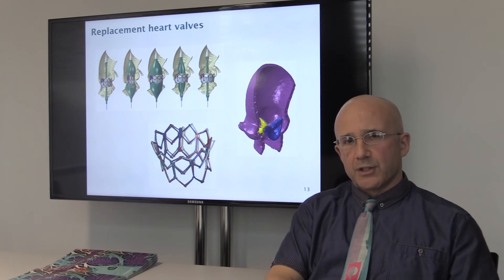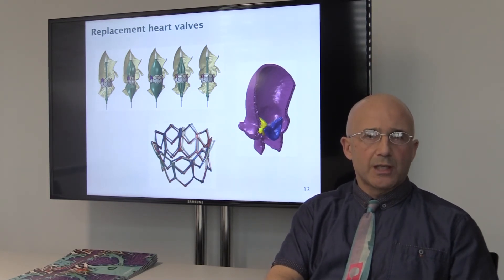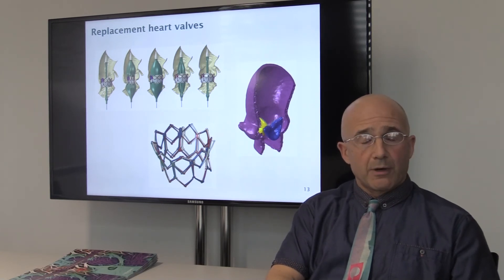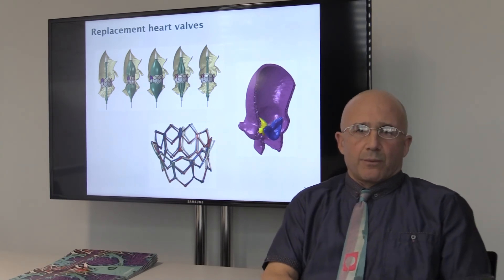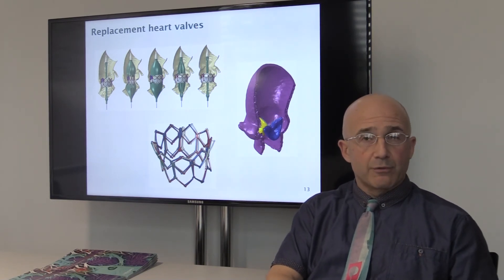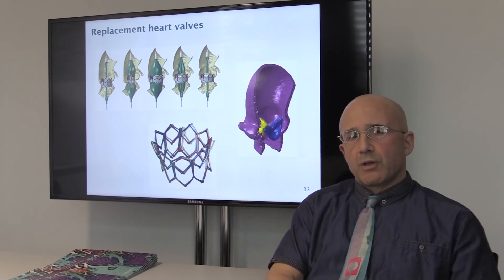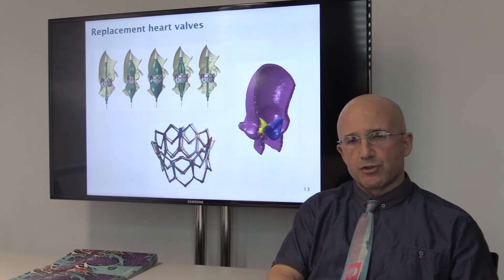Looking more widely at the university strategies in terms of enterprise, research, and education — new taught programmes are being developed, driven by the interdisciplinary nature of the Institute. We're hoping to deliver a new one in biomedical engineering, for example, and we have colleagues from other faculties who are going to be delivering modules on that. Looking forwards, I can just see the whole activity growing, going from strength to strength.